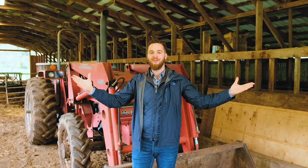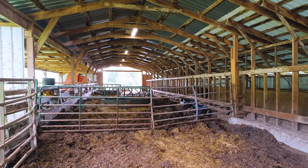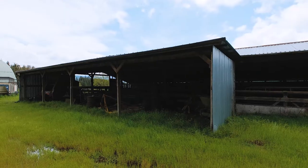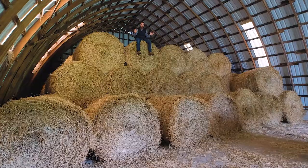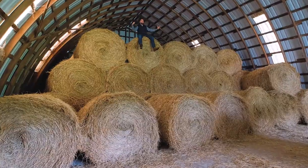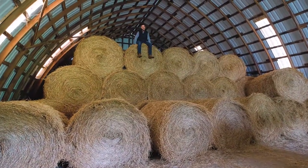We've got outbuildings galore — a 100 by 30 foot cattle barn backing up to a 60 by 40 hay barn, and a silo with 1,600 square feet of capacity. This place is ready to go for full-scale operations. And just to clarify, when I say 40 by 60 hay barn, I mean 40 by 60 by 30. You can fit a lot of hay in here.